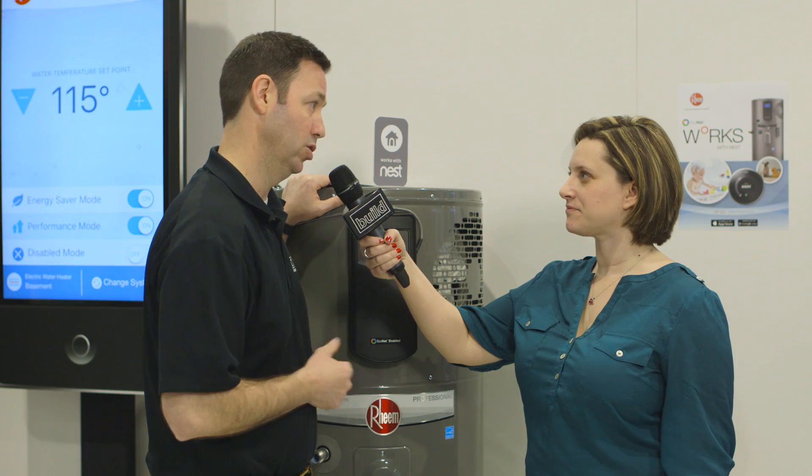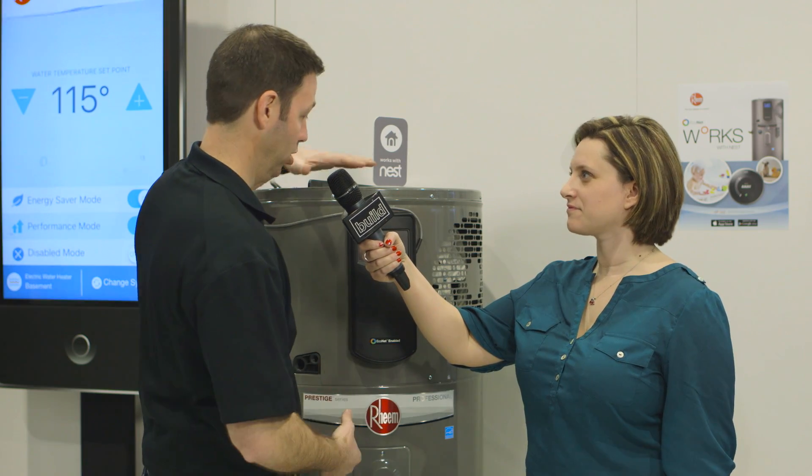This is Rheem's Gen 3 heat pump water heater. Rheem was one of the first in the market with a heat pump water heater — I actually bought some of their Gen 1 units five years ago and they're still working great. At that time they were around a 2.0 energy factor. This new Gen 3 model is now a 2.45. It's shorter, a little easier to fit in spaces, and it has a much bigger heat pump inside at 8,700 BTUs, giving us much quicker first-hour hot water delivery.